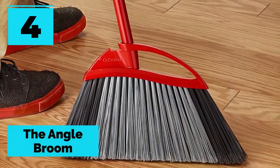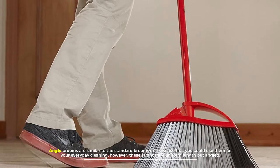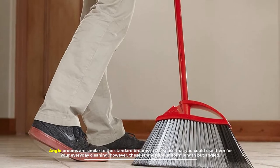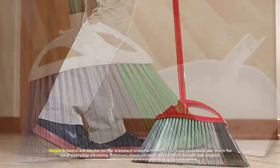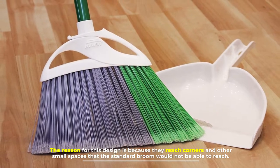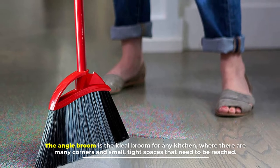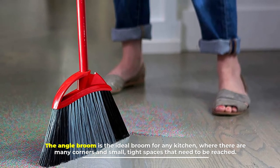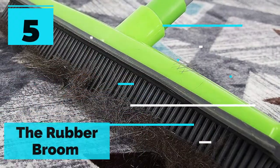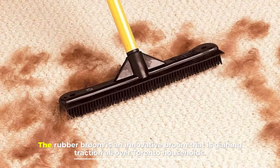Number four: the angle broom. Angle brooms are similar to standard brooms in the sense that you could use them for everyday cleaning. However, the strands are uniform length but angled. The reason for this design is that they reach corners and other small spaces that the standard broom would not be able to reach. The angle broom is the ideal broom for any kitchen where there are many corners and tight spaces that need to be reached.